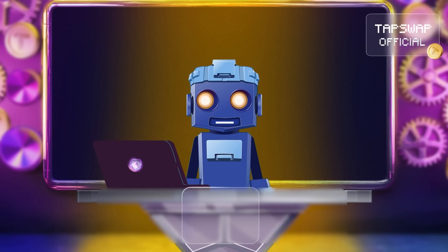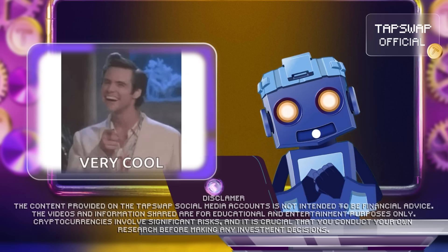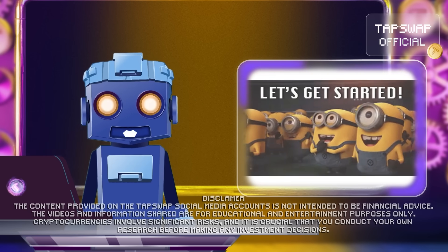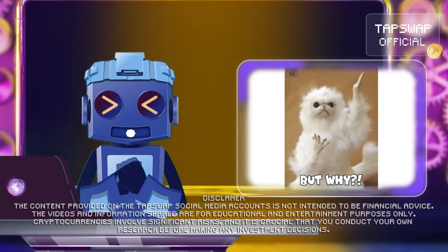Hello my dear crypto enthusiasts! Today we're going to break down Validiums, a super cool layer 2 solution for Ethereum. So let's get our circuits buzzing and explore how Validiums work and why they're making waves in the crypto space.